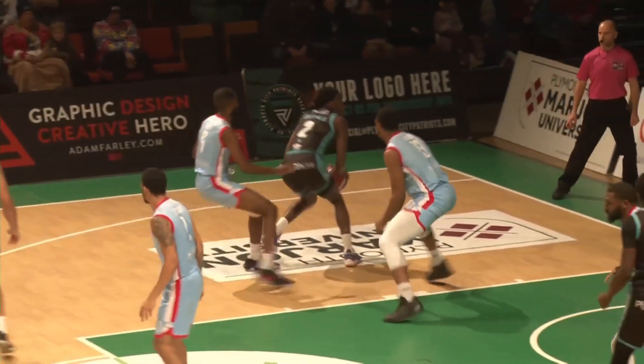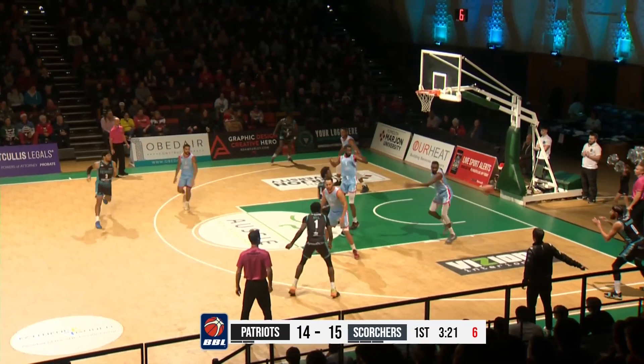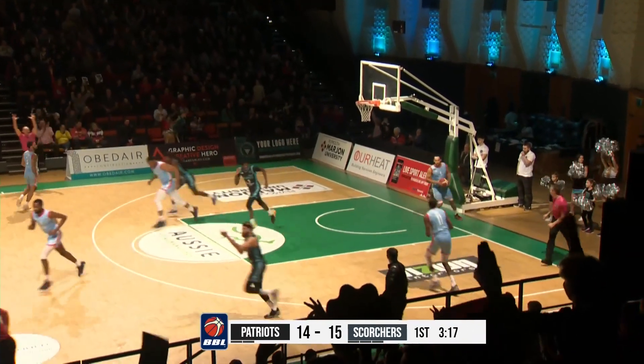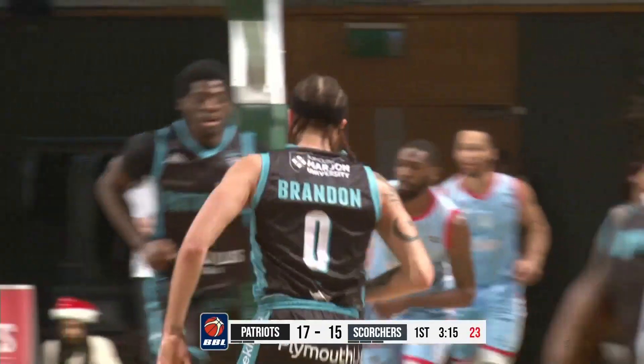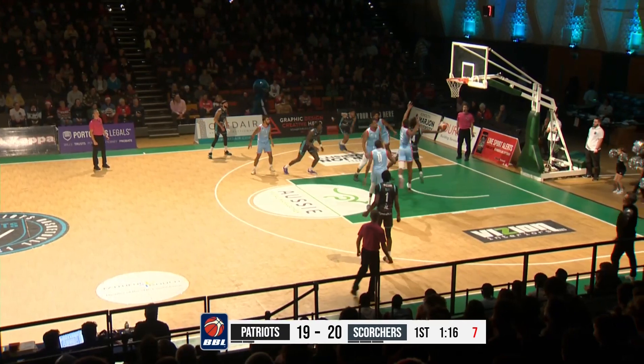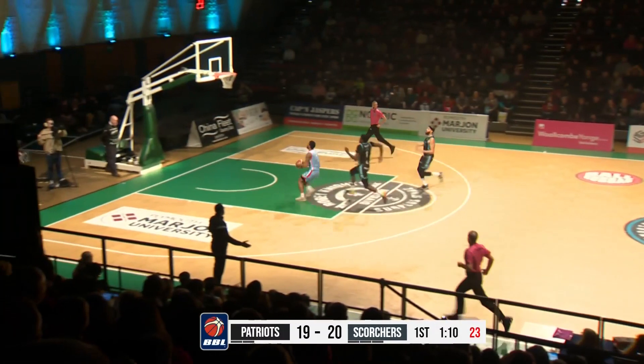That's the sort of substitution you make if there's an issue or if you're up by quite a bit and you just want to get some guys in. Antonio Williams with eight seconds on the shot clock, runs out of space — Issa Brandon from the corner for three! Slowing things down a little bit, goes into the paint.